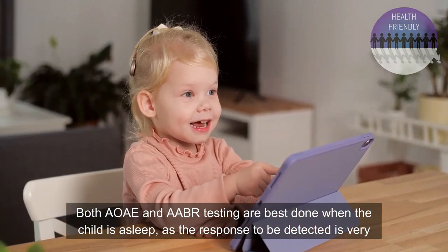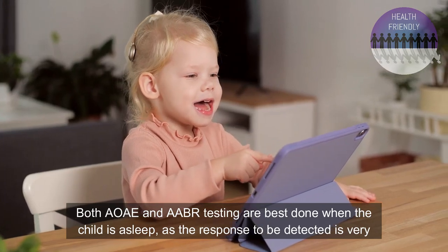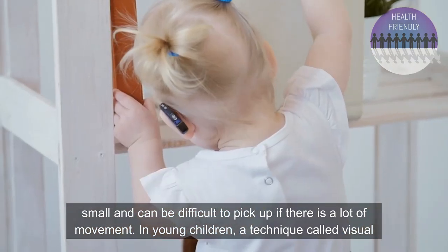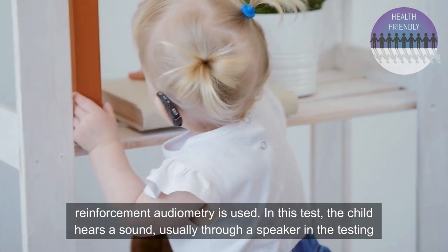Both AOAE and AABR testing are best done when the child is asleep, as the response to be detected is very small and can be difficult to pick up if there is a lot of movement. In young children, a technique called visual reinforcement auditory is used.